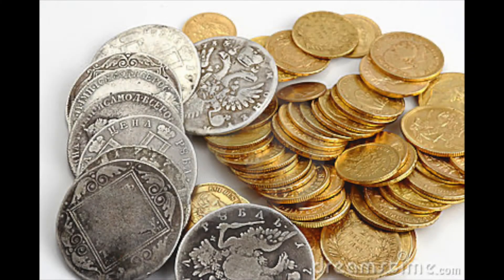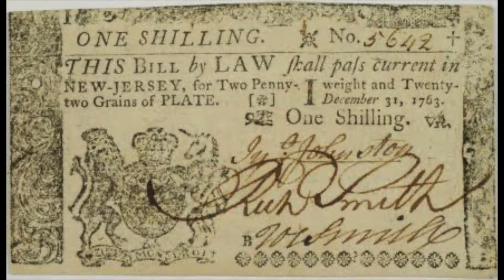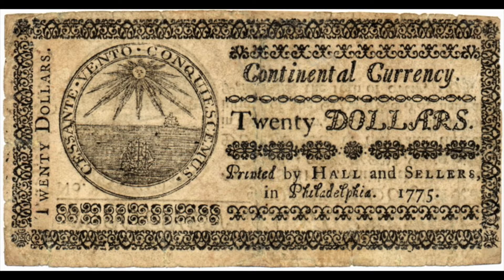There's just something about real gold and silver to give the idea of value — I think we'd all agree with that. But what about paper money? Here's a shilling, a paper shilling from New Jersey when we were still part of the British Empire. And here's a $20 continental — these were the bills printed during the Revolution, and they were pretty much worthless by the time the Revolution was finished because of inflation.